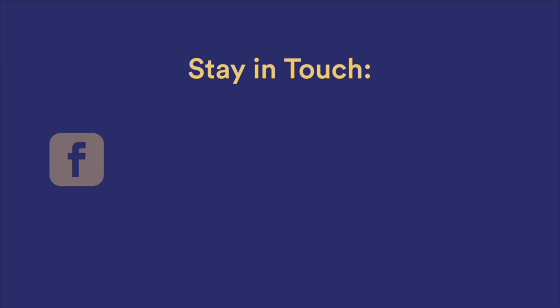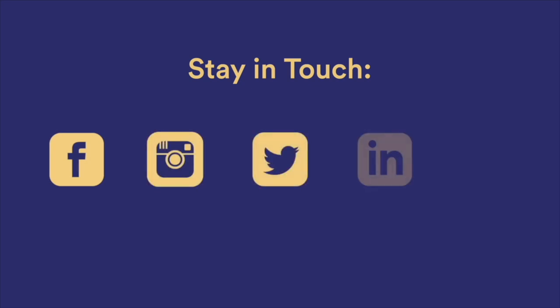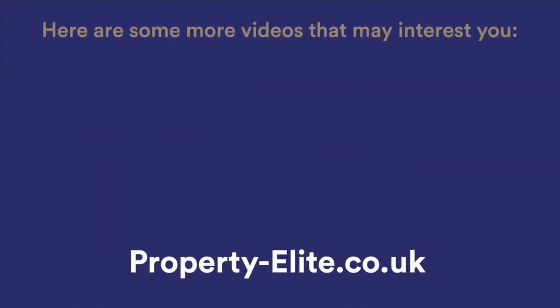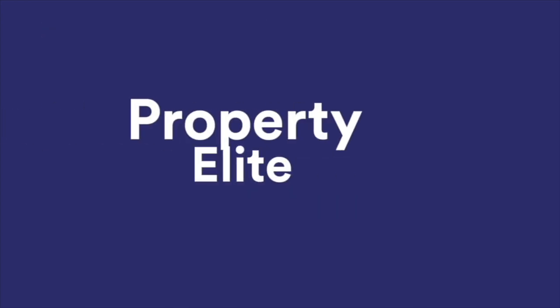Thanks for listening to the Property Elite Podcast this week. Head to our website to check out our full blog, free and paid support resources and services, free consultation for every single RICS APC and ASOC RICS candidate, and also ask us any questions you have via the website chat. See you next week.